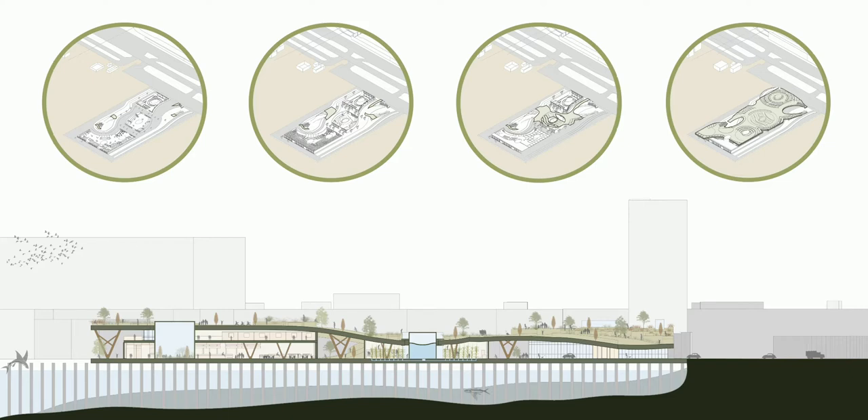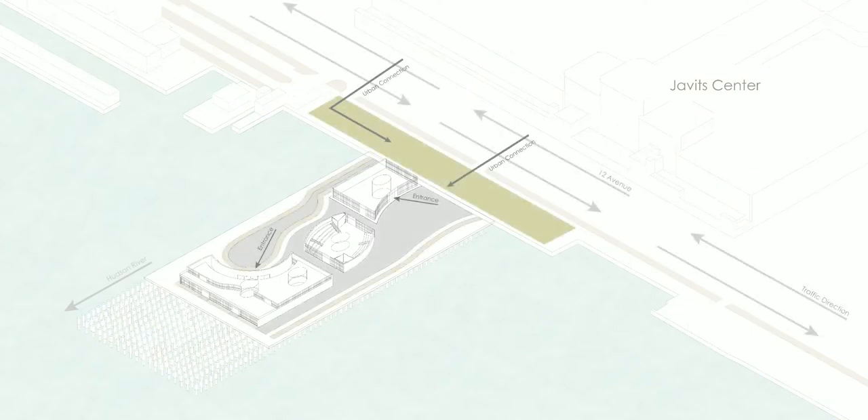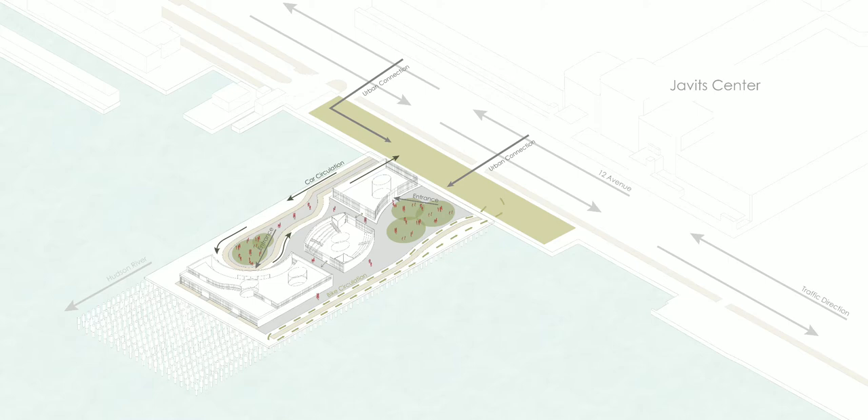This diagram demonstrates the connection of the urban city to the waterfront. Having car circulation on the north that will lead directly to the caring shell, on the south will be a bike lane which creates an opportunity for a healthy environment. The roof will encourage interactions between nature, people, and the city.